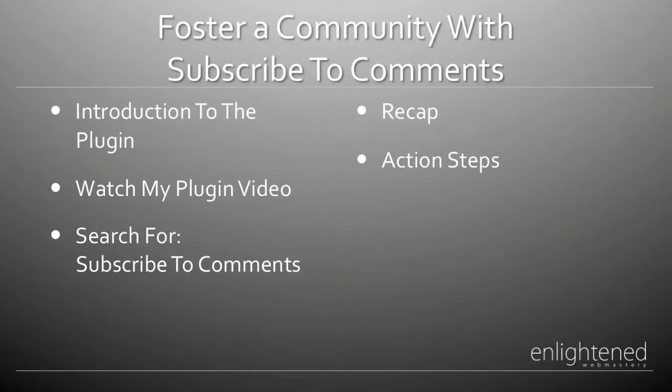The Subscribe to Comments plugin is a wonderful plugin that allows your readers to leave a comment and then, by checking a box, get an email notification whenever somebody else leaves another comment. This is a great feature and I'm surprised it's not already integrated into the WordPress.org setup. WordPress.com has actually integrated that into their setup, so maybe in a future revision WordPress will incorporate that into WordPress.org.